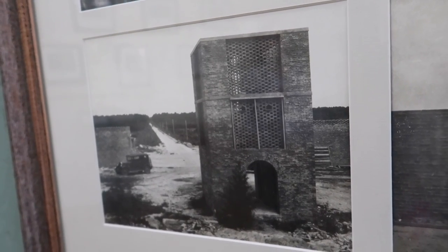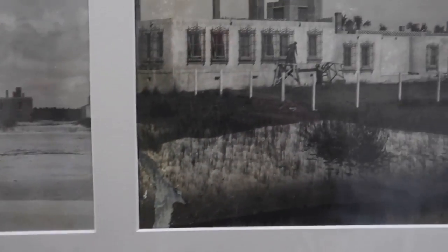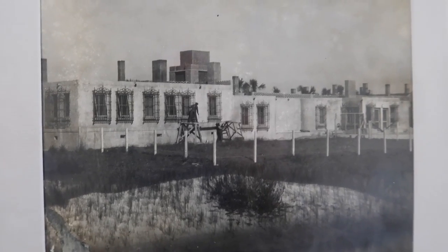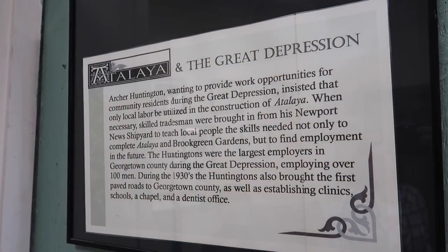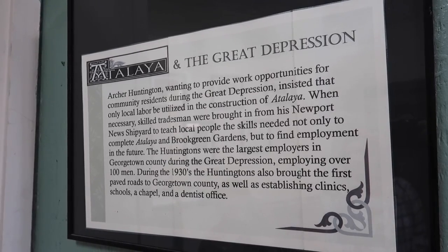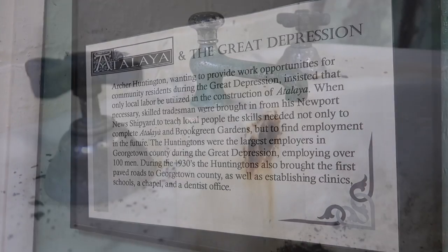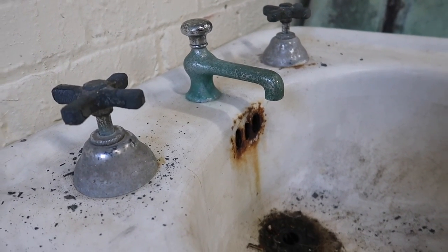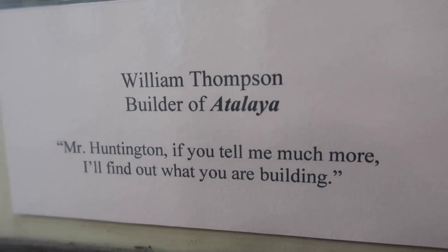In the garage museum you can learn about the history of the Huntingtons and the actual construction of the home. These pictures are original photographs from the construction. The home was actually funded by Archer Milton Huntington's father's company — the Collis P. Huntington Newport News Shipbuilding and Dry Dock Company. In the 1930s during the Great Depression, Georgetown County was getting hit hard, but the Huntington family employed the largest workforce in the area at that time. Thanks to their construction activities, you got paved roads in Georgetown County. William Thompson was the man who managed the workforce and really built this southern castle.